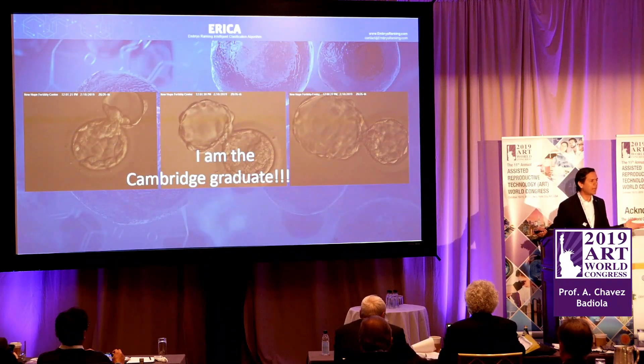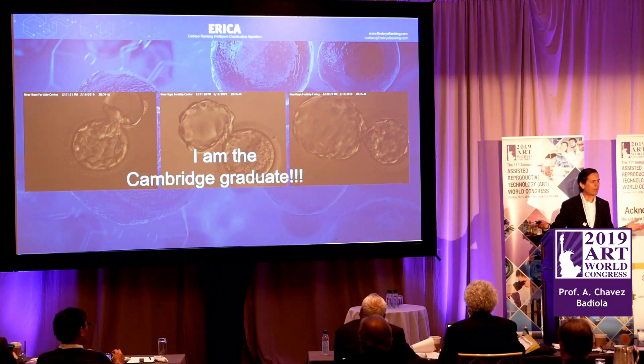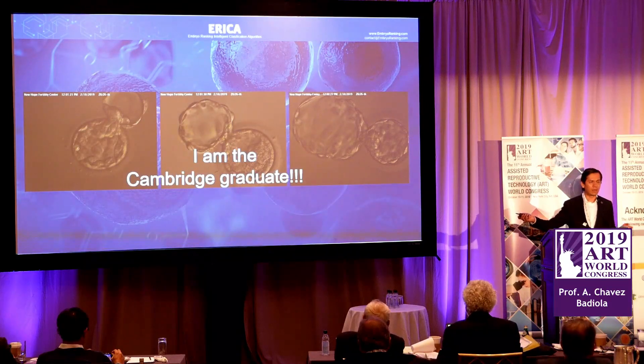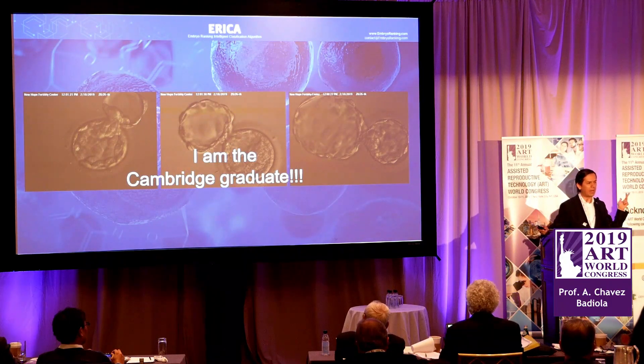We see many, many pictures and select the embryos we're going to transfer that day. You all get to see images like these and read numbers — sometimes combinations of numbers and letters, depending on the classification systems you use. But no matter how long you sit down, the embryos never tell us with the pictures what we want to know. We would love to know which one will become a Cambridge graduate and which one will be a miscarriage. This is why we have moved from day two to day three and now to day five embryo transfer.